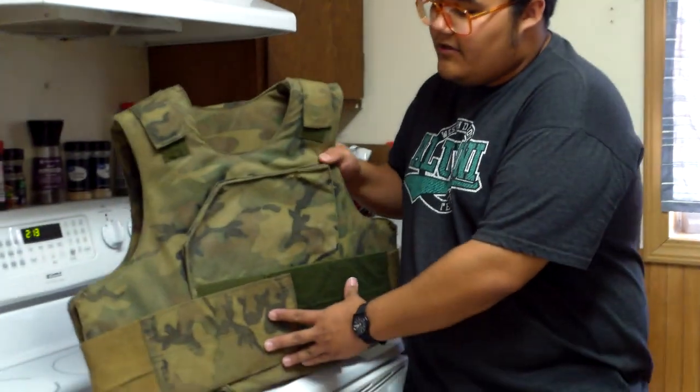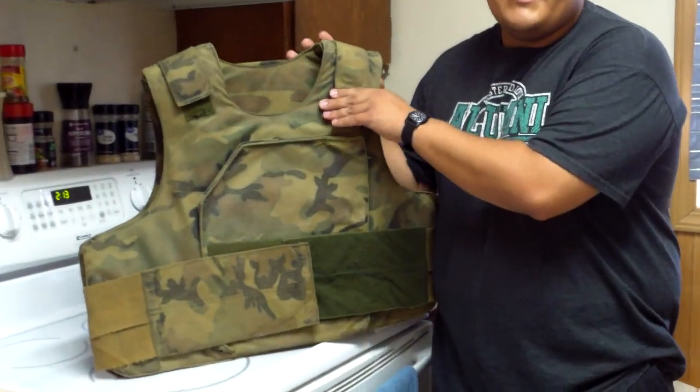So this is the body armor that the Rangers wore. With how popular the movie became, that's why these things are so popular. These vests are specific to the U.S. Army Rangers.